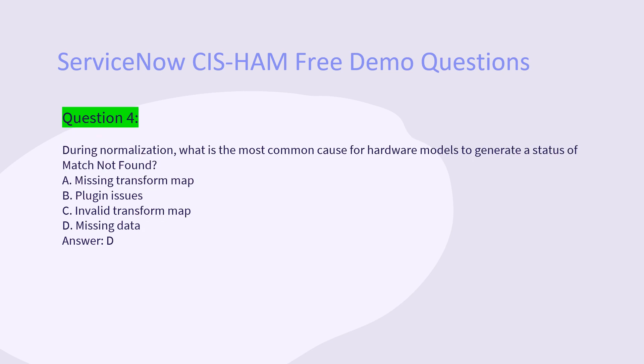Question 4: During normalization, what is the most common cause for hardware models to generate a status of 'match not found'? A. Missing transform map. B. Plug-in issues. C. Invalid transform map. D. Missing data. Answer: D.